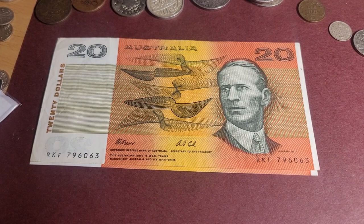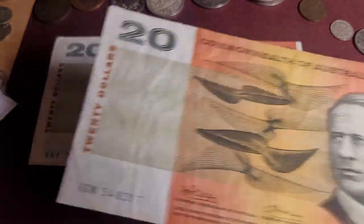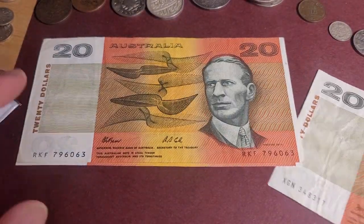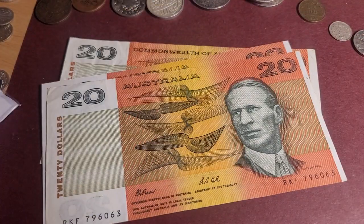I hope this helps you with the 1991 twenty-dollar banknote. Just remember, just because it says 'Commonwealth of Australia' doesn't mean it's worth a billion dollars. Thank you very much, have an awesome coin and banknote collecting time. Goodbye!